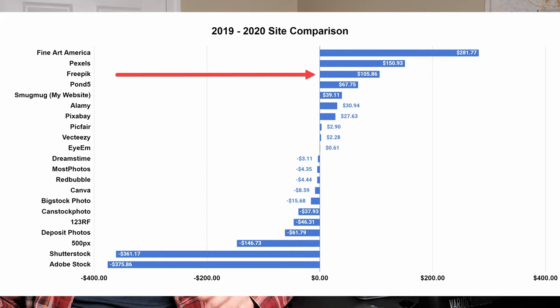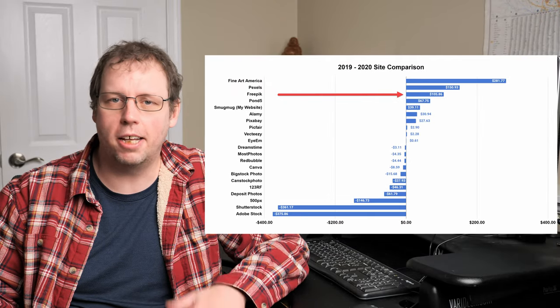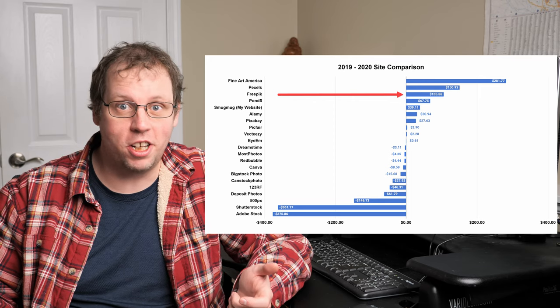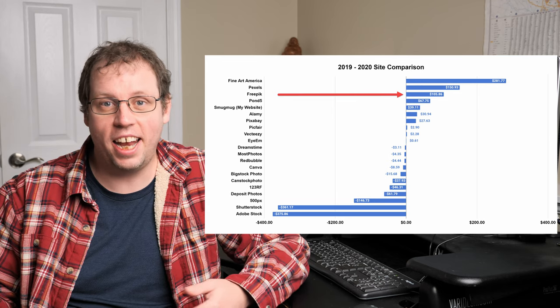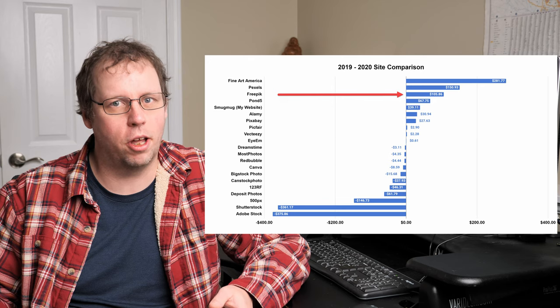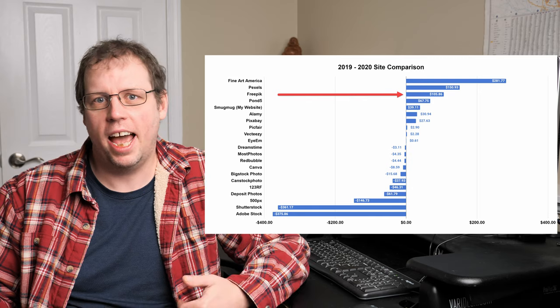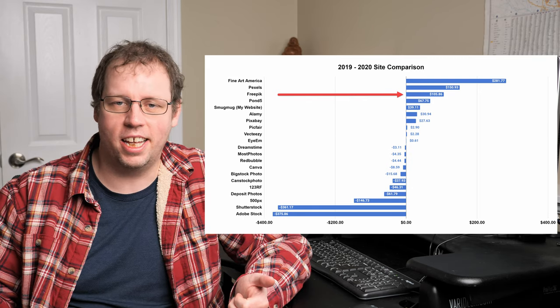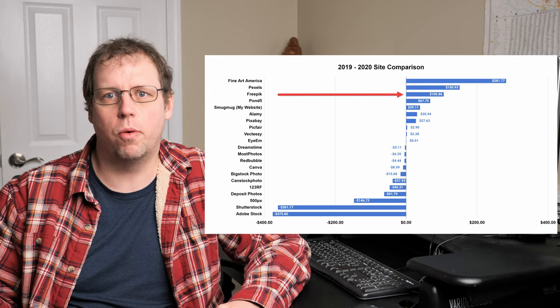Next on the list is Freepik. I didn't have an account in 2019 — I just started it around mid-2020 — so making $100 on it looks pretty good. However, I made that $100 in the first two months and then I've only been making a couple of dollars a month since. On top of that, they've made it very difficult to get payments and it's a bit difficult to upload there. So although it is high on this list, it's not really one of the sites I see a lot of growth for in 2021.